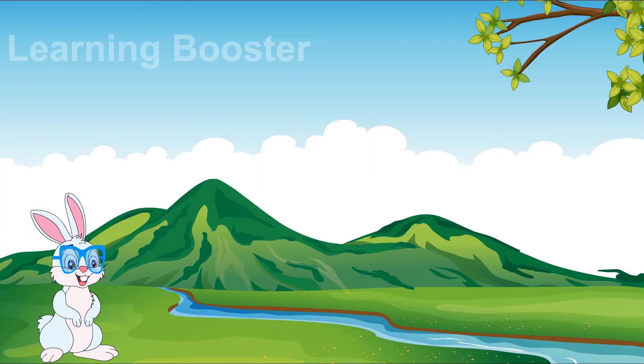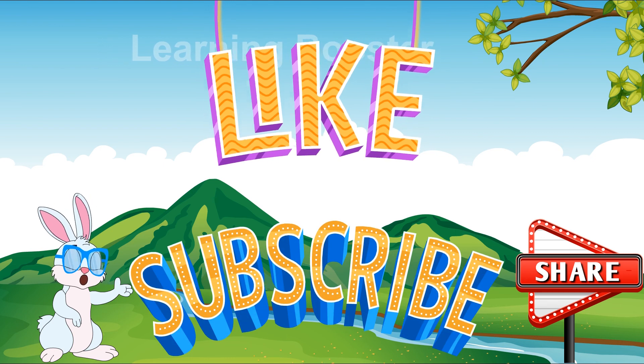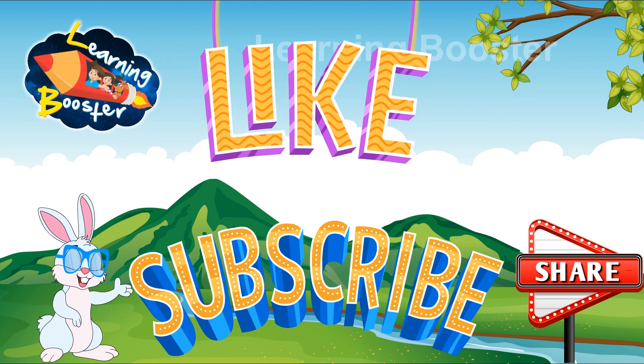If you like this video then don't forget to like, share and subscribe to our channel Learning Booster Digital.